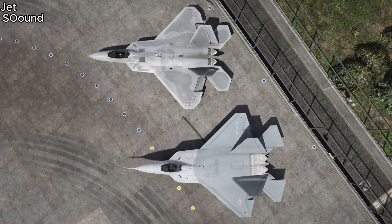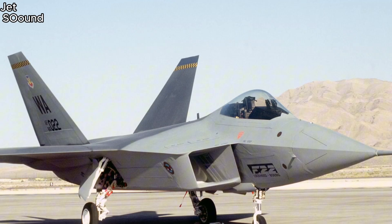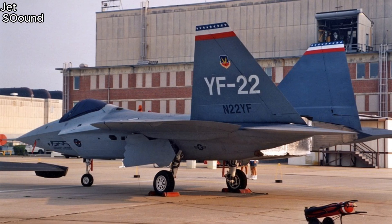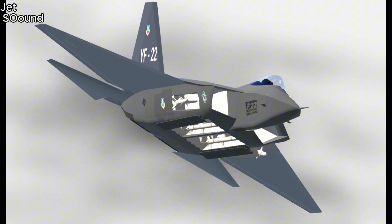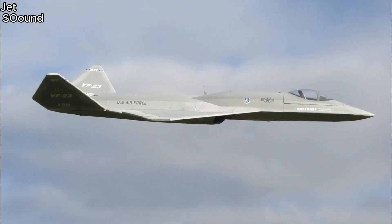Now let me tell you why the YF-23 had better stealth capabilities than the F-22. Both aircraft had advanced stealth capabilities, but many believed the YF-23 was better at avoiding radar due to its design. In terms of agility, the YF-22 had the upper hand — it was more maneuverable because it had thrust vectoring, a technology that allowed it to change the direction of its engine thrust to perform sharp turns and agile moves. The YF-23 didn't have this feature, which was a disadvantage. The YF-22 was also designed to be more versatile, handling both air superiority missions and ground attack missions, which likely played a role in its selection over the YF-23.